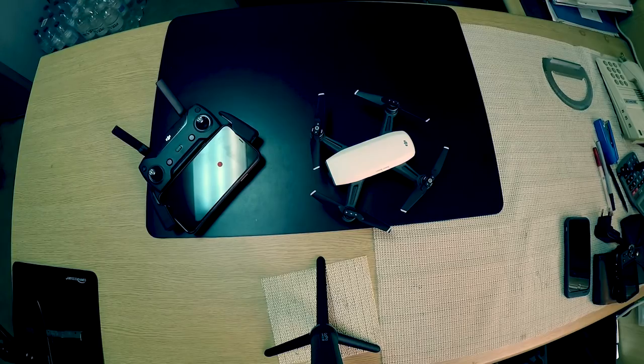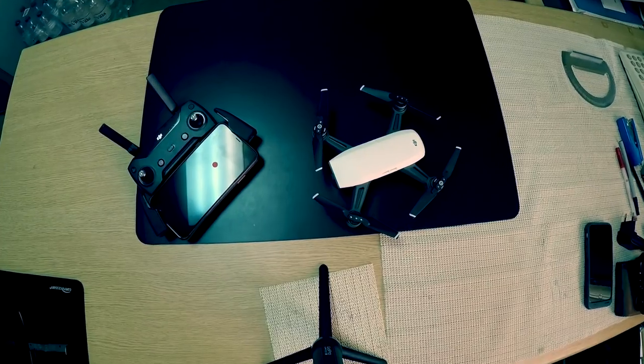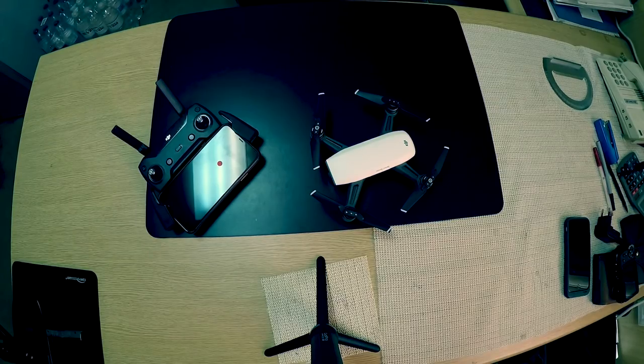Hi, it's again Roomflip. Today I will show you if it's possible to use a DJI Spark drone in the Atlantic Ocean when the vessel is underway.